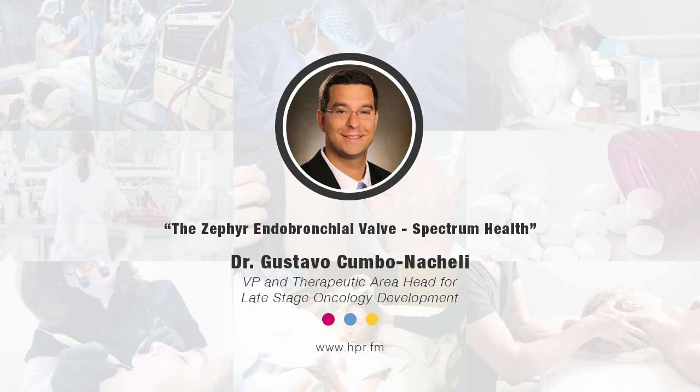Hello and welcome to Health Professional Radio. I'm your host, Neil Howard. Thank you for joining us once again. In this segment, we're going to have a conversation with Dr. Gustavo Kumbo. He's a board-certified interventional pulmonologist with Spectrum Health, joining us to talk about the Zephyr endobronchial valve — a small umbrella-like object that's placed in the airway with a camera scope. Welcome to the program, Dr. Kumbo. Thank you for taking the time this evening.